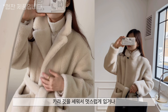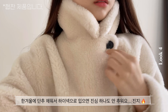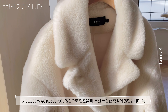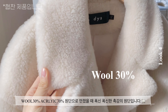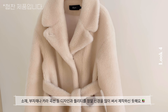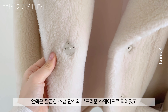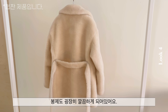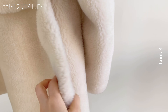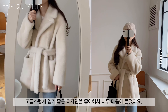카라 깃을 세워서 멋스럽게 입거나 단추를 채워서 다양하게 스타일링해서 입을 수 있습니다. 안쪽은 깔끔한 스냅 단추와 부드러운 스웨이드로 되어있고 봉제도 굉장히 깔끔하게 되어있어요. 개인적으로 이렇게 무심하고 고급스럽게 막 입기 좋은 디자인을 좋아해서 너무 마음에 들었습니다.